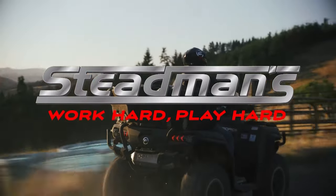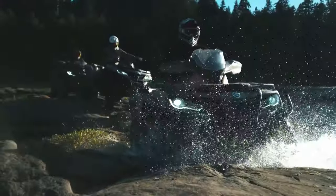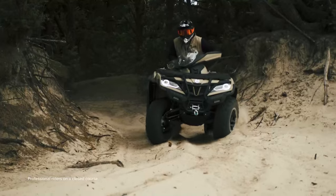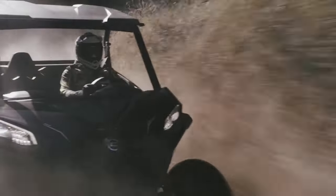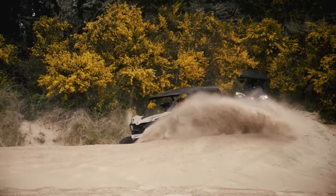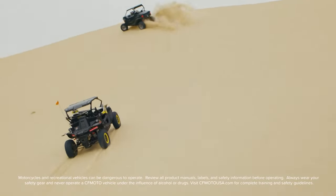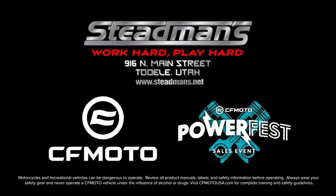Steadman's Recreation is proud to sell CFMoto ATVs, side-by-sides, and motorcycles. Don't miss the CFMoto PowerFest sales event at Steadman's. Choose financing from as low as 0.99% interest or no payments for seven months on select vehicles. Or get up to $3,000 off on select off-road vehicles and up to $1,250 off motorcycles. Steadman's — work hard, play hard. See dealer for details. OAC, additional terms and restrictions may apply. Excludes U Force 1000 XL.